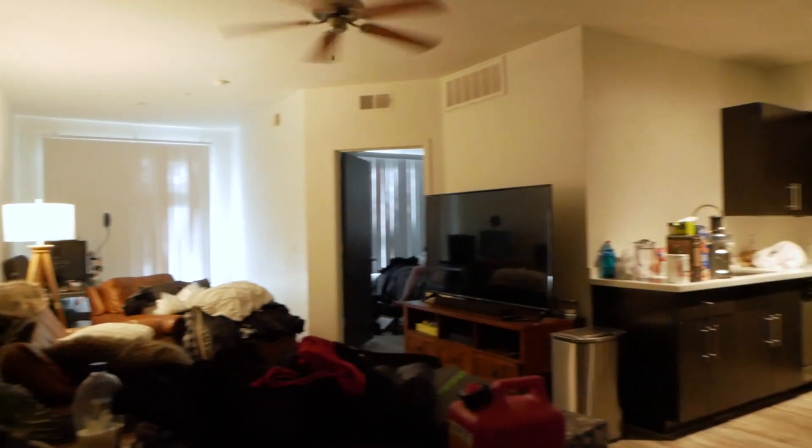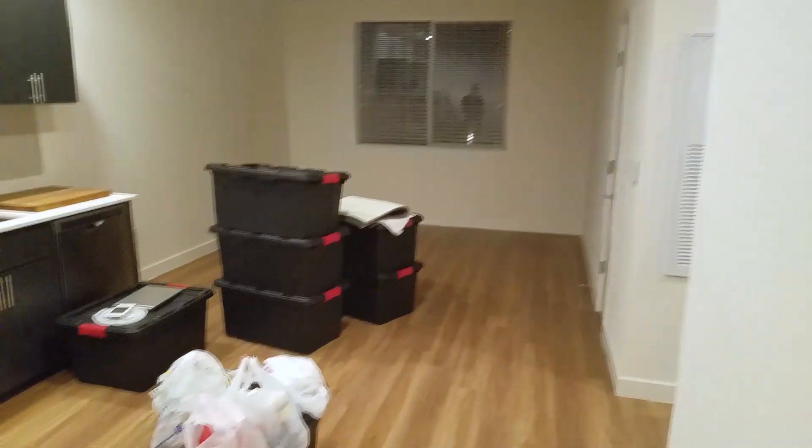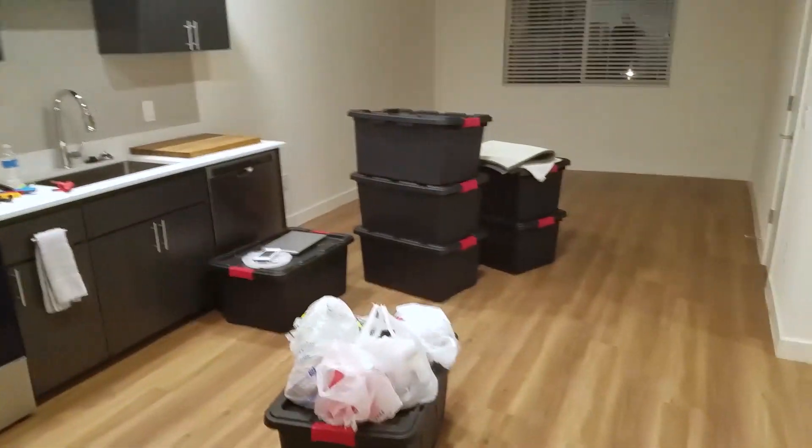Moving day. Ian's place — getting all his stuff out. The house not yet set up, but some boxes in now.